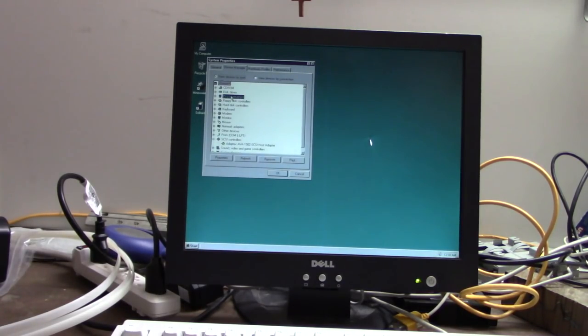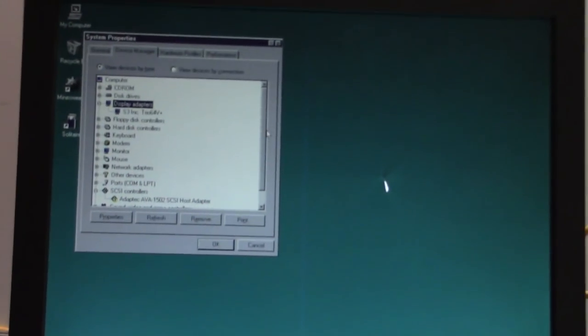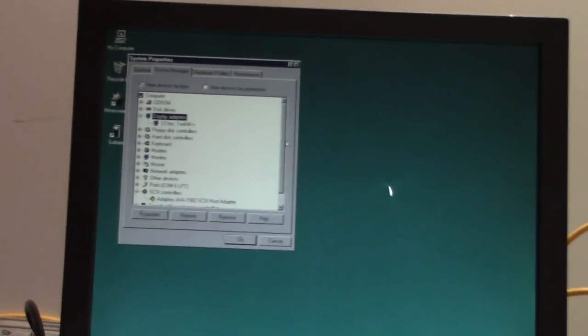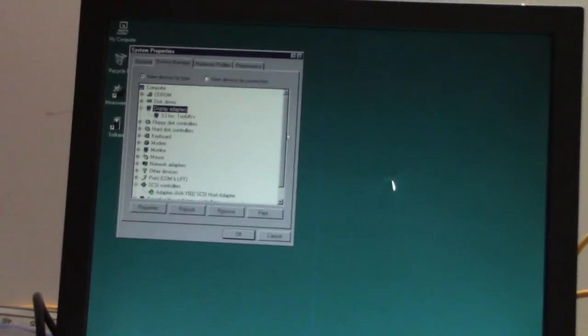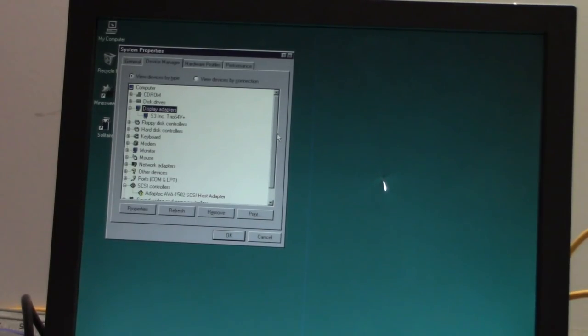Looking at Device Manager — there's our S3 Trio. There's no network card in here, and there's an AOL adapter listed — that's interesting.